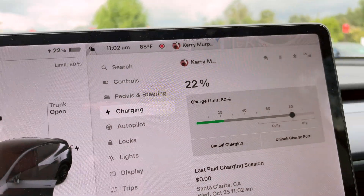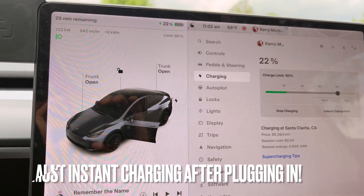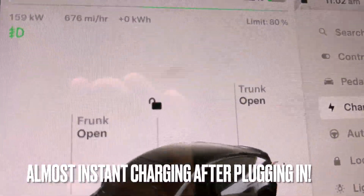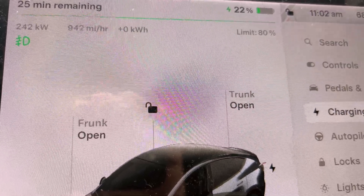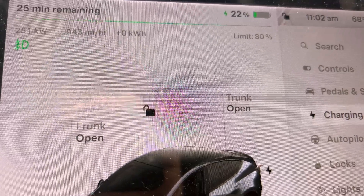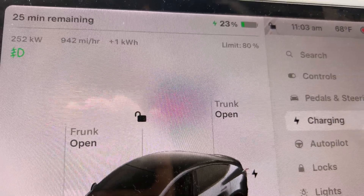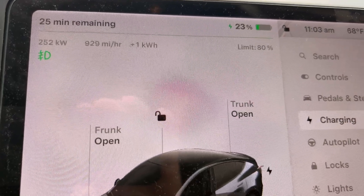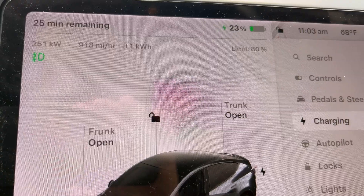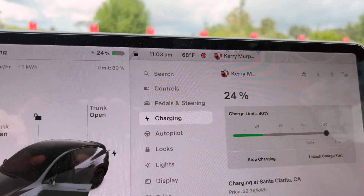We are plugging in right now at 11:02 a.m., probably almost 11:03, and I can hear it cooling, ramping up. Look at it — 195, 225, 242, 251. We definitely have optimized the battery. We have warmed it up properly by preconditioning beforehand. This car is technically only capable of 250, but we're seeing a little extra — 252, 251. That gives me confidence that we definitely optimized and preconditioned properly.